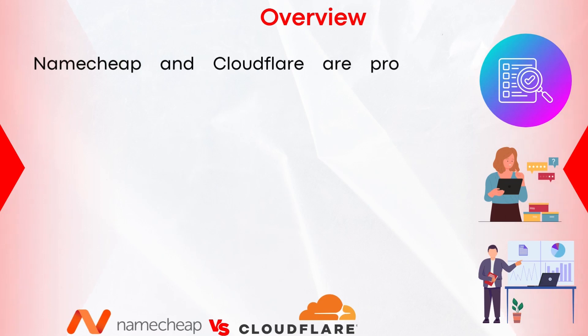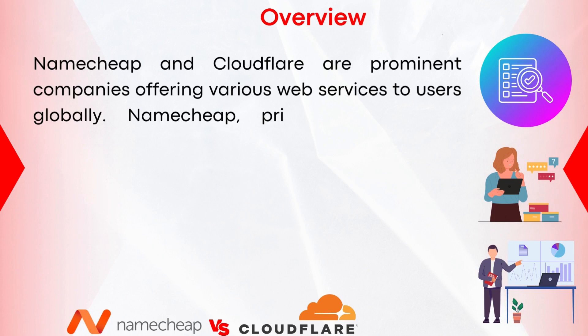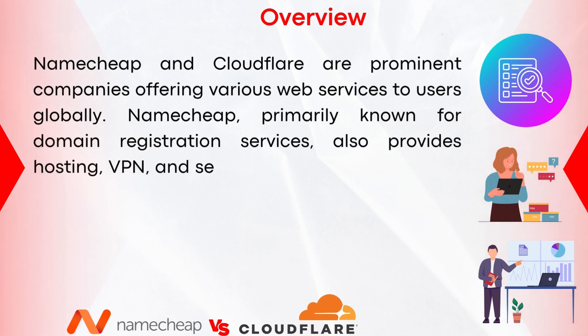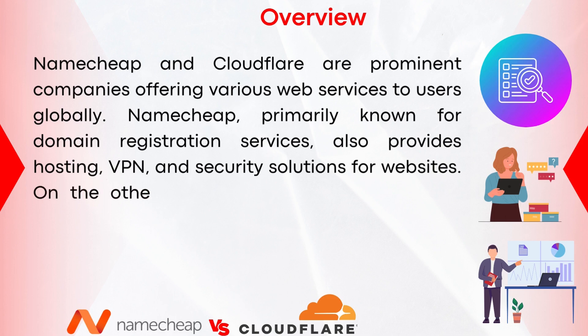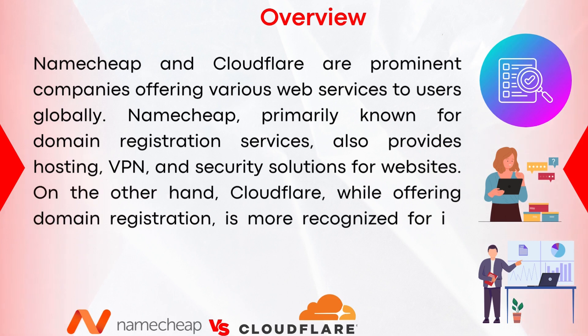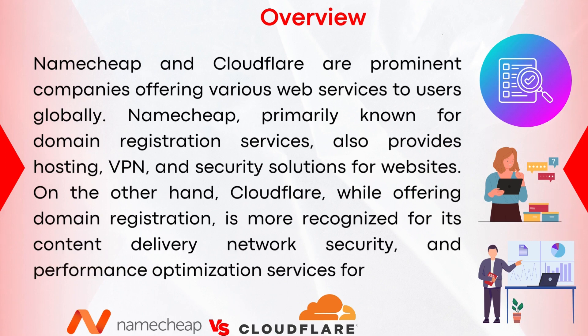Let's kick things off with an overview. Namecheap and Cloudflare are prominent companies offering various web services to users globally. Namecheap is primarily known for domain registration services, but also provides hosting, VPN, and security solutions for websites. On the other hand, Cloudflare, while offering domain registration, is more recognized for its content delivery network, security, and performance optimization services for websites.